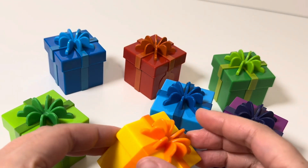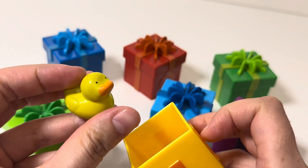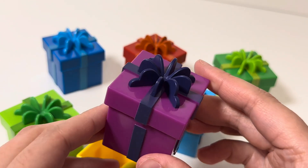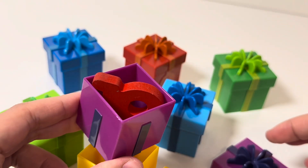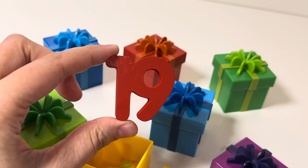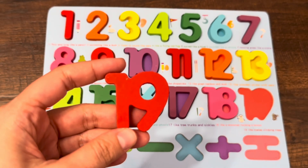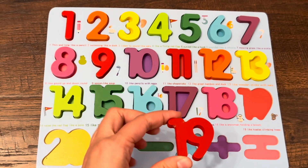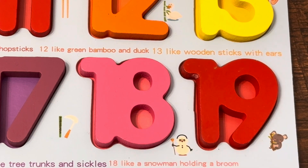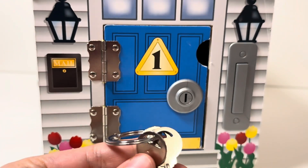Let's open the other present boxes and find the next number. I'll start with the yellow box. Let's open the purple box — wow, we found the next number, number nineteen! Let's put nineteen in the right place. No, no — yay, good job!